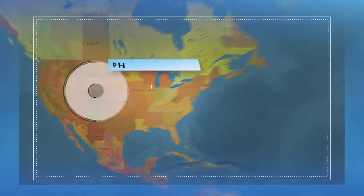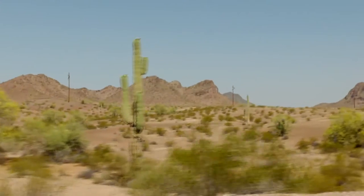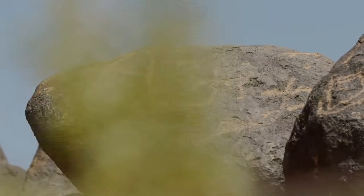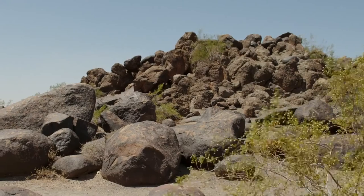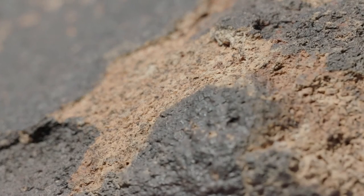We drove deep into the desert, 90 miles southwest of the capital Phoenix. It's here, in the middle of nowhere, you suddenly find 800 or so examples of ancient petroglyphic art. Some of these etchings go back as far as 7,000 years.